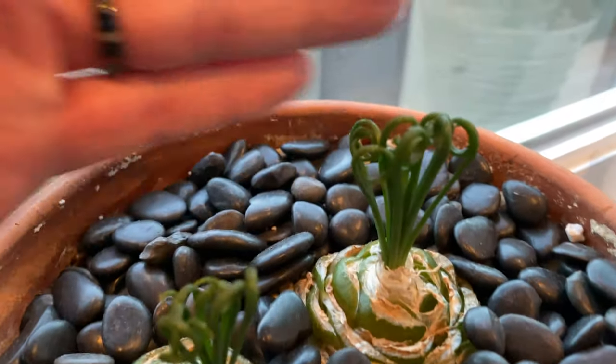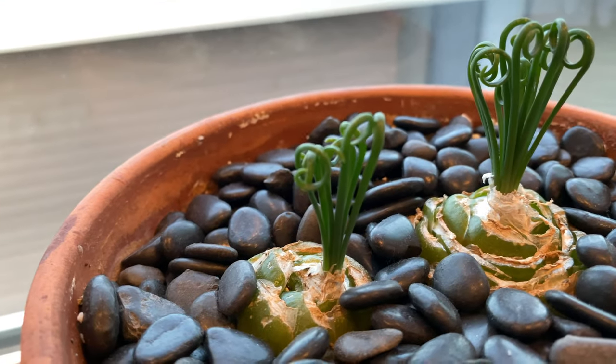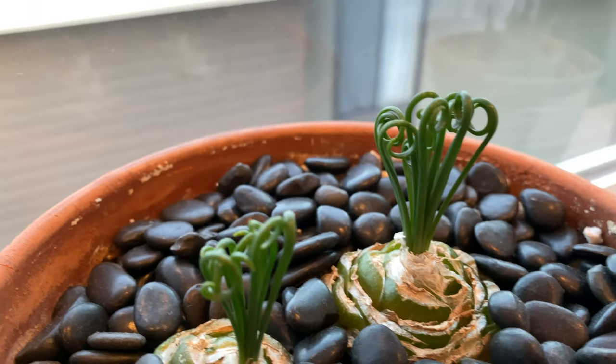Here's the frizzle sizzle. The leaves are getting super curly — love it, it's so cute. I'm just going to give you a few close-ups of the leaves.